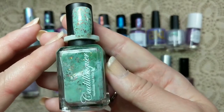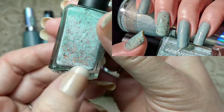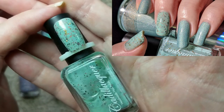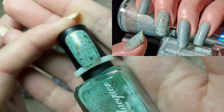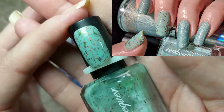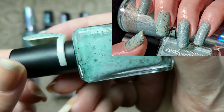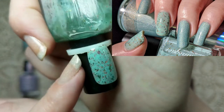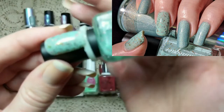Next we have another one I wore multiple times — this one is by Cadillacquer and it's called Exhale. It does have a little bit of settlement on the bottom, but it is absolutely stunning. This is a light, minty spring green with a bunch of green multi-chrome flakies and orange glitter, which makes for such a beautiful look on the nail. I wore this a few times in the spring, and that soft green base lends itself to being such a beautiful spring polish. Another maker that does a really good job incorporating glitters and flakies together.